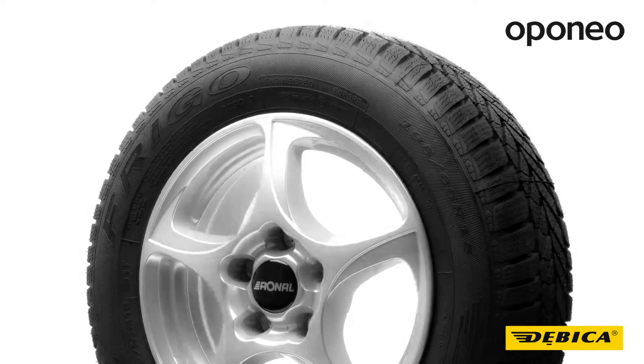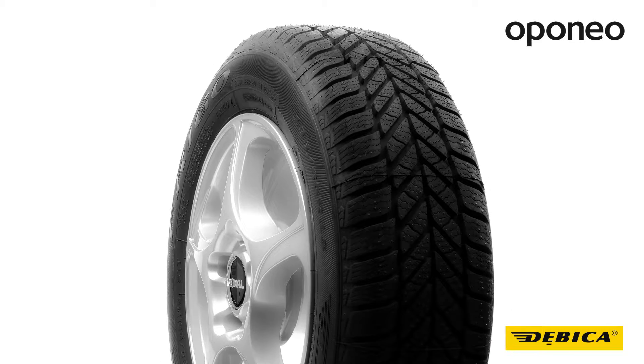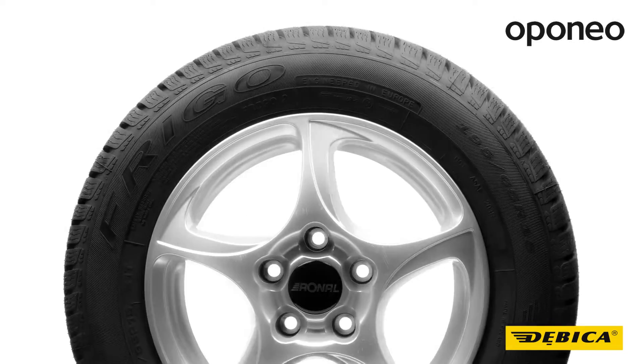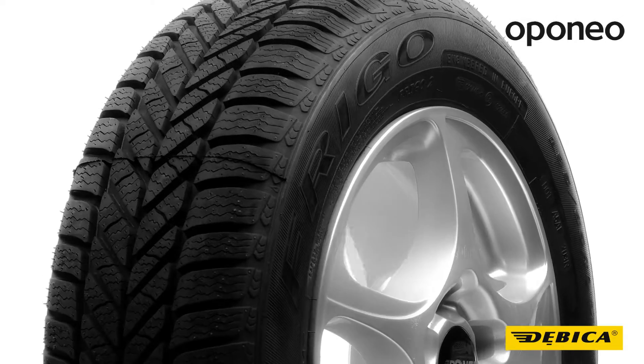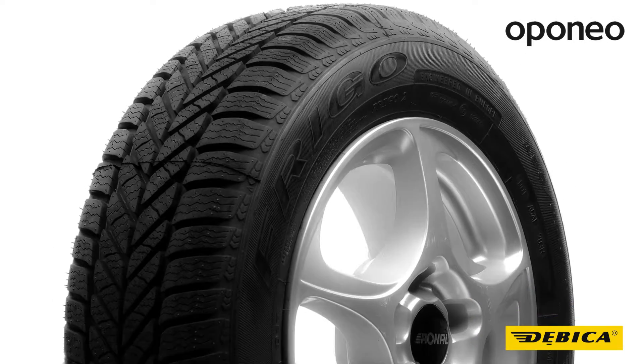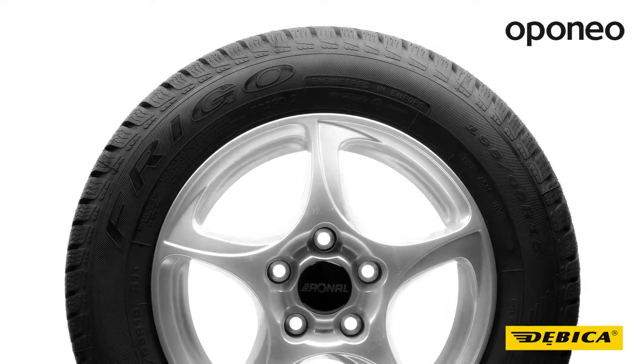The Beeka Frigo 2 is an economy class winter tire designed for passenger cars. The model will be perfect during day-by-day driving in winter conditions. If you're looking for a tire that will help you to avoid skid and being stuck in deep snow, the Beeka Frigo 2 will be a good choice.